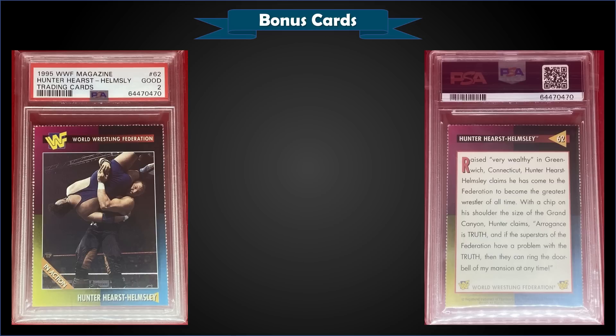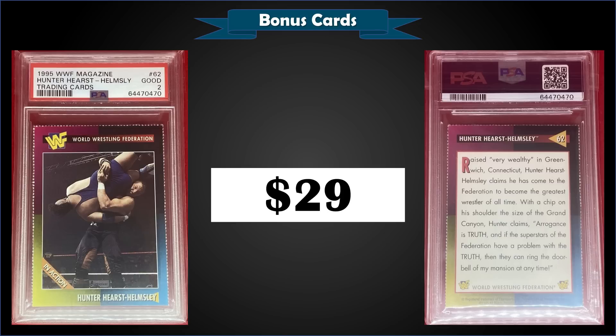From 1995 WWF Wrestling Magazine, we have a Hunter Hearst Helmsley rookie card graded PSA 2 — a pretty low grade — which sold at auction for $29. It's a pop of only three in a PSA 2 slab, and there are only two graded higher, the highest being one Mint Nine.